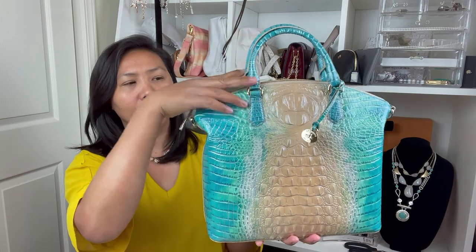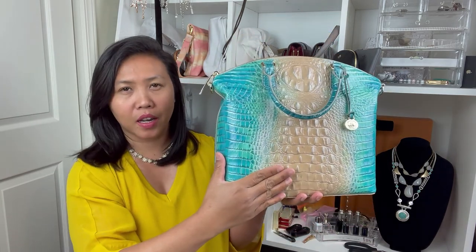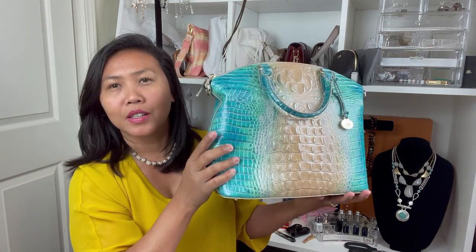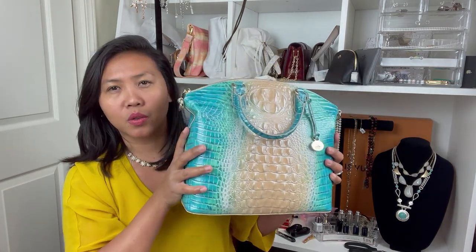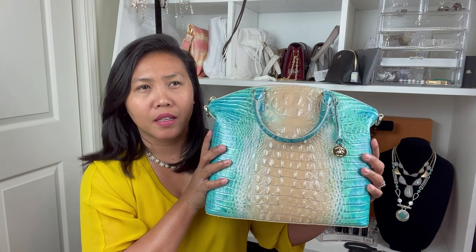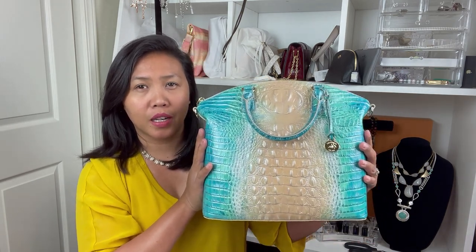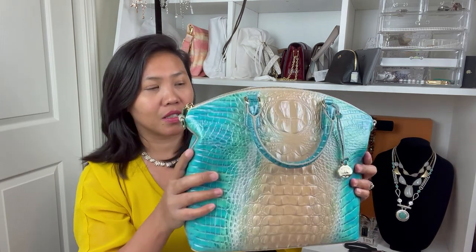I love the embossed crocodile print here. It's like you're having a crocodile bag without spending a lot of money on actual crocodile skin.